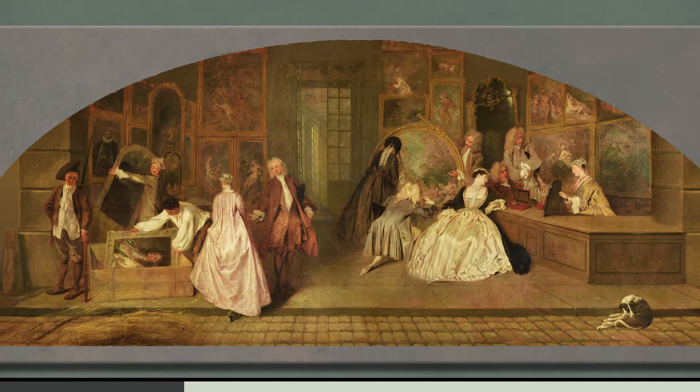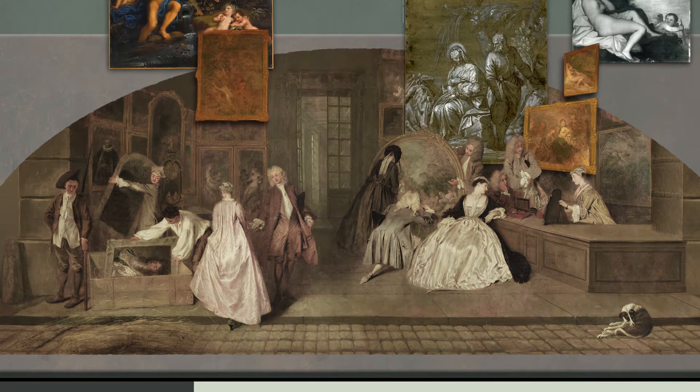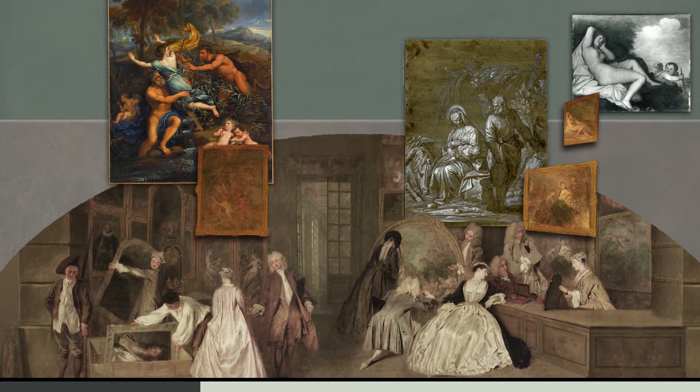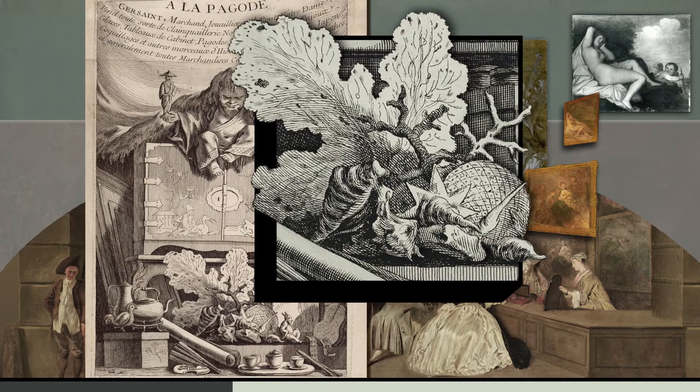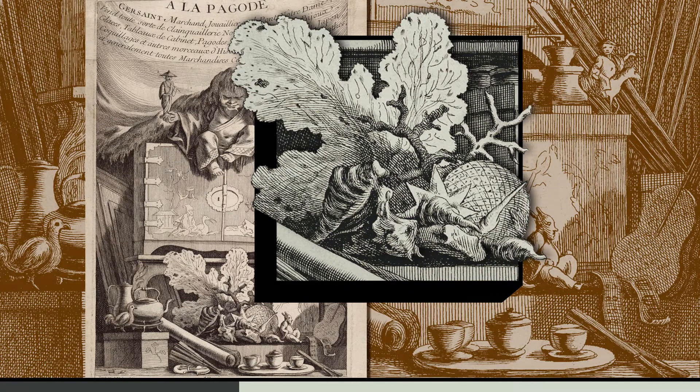The walls of the room are hung with pictures based on paintings by established artists. Such works appealed to a rich and cultivated clientele. In reality, alongside paintings, Gersaint primarily sold prints, natural curiosities and arts and crafts.